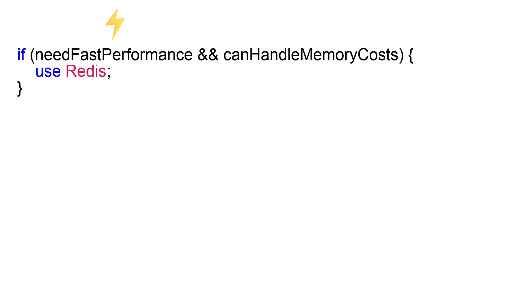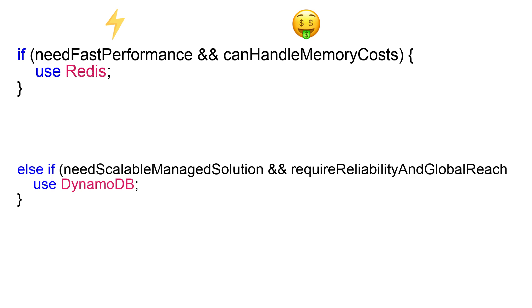In summary, if you need lightning-fast performance and can handle the higher memory costs, Redis is your go-to. However, if you need a scalable, fully managed solution with built-in reliability and global reach, DynamoDB is the better choice.